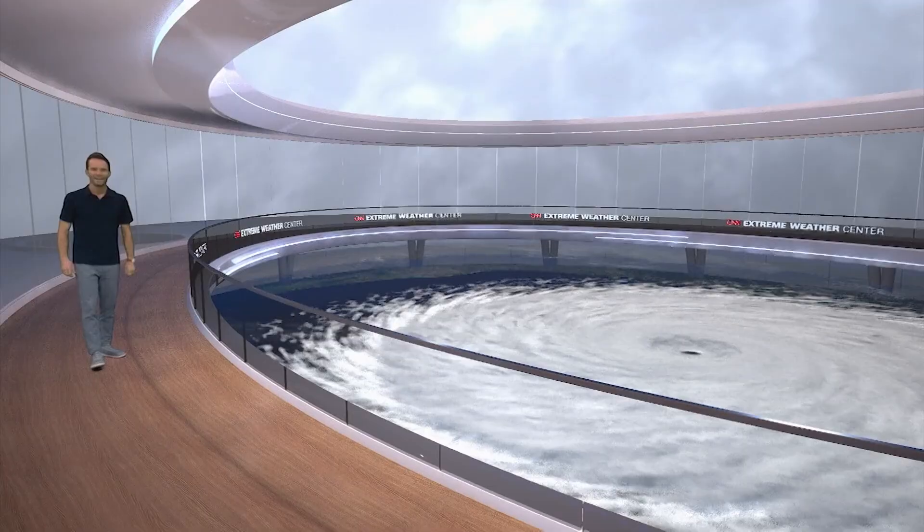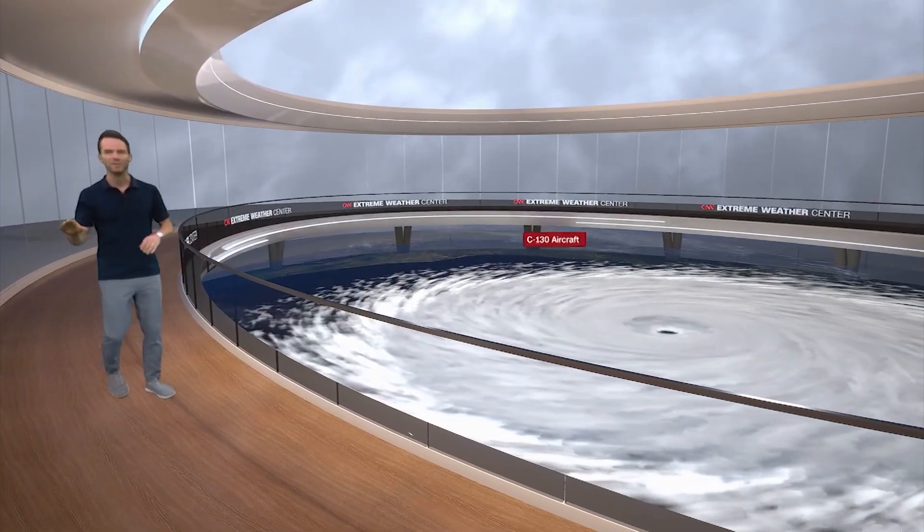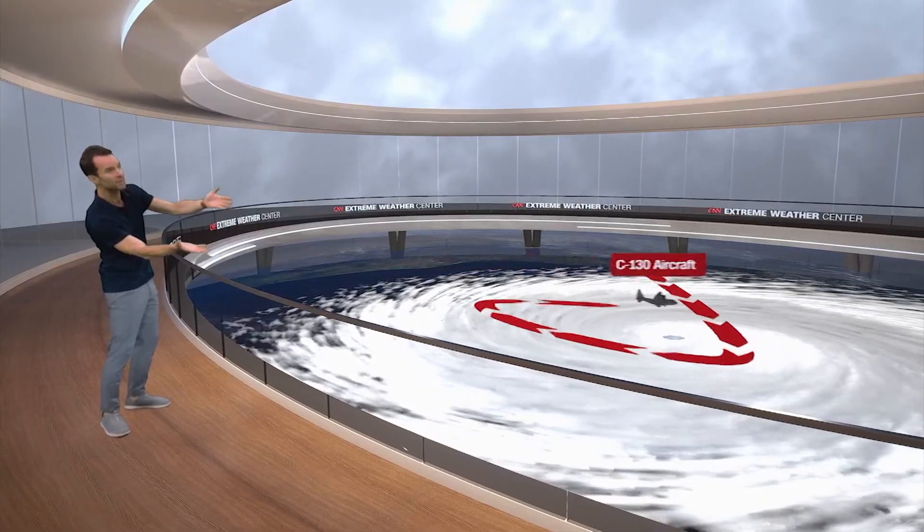Derek van Dam takes a look at how hurricane hunters fly into the eye to determine just how strong the winds are inside. These airborne laboratories capture critical weather information from all corners of a storm. This crisscross pattern allows for weather conditions to be sampled at different altitudes and quadrants of a hurricane.